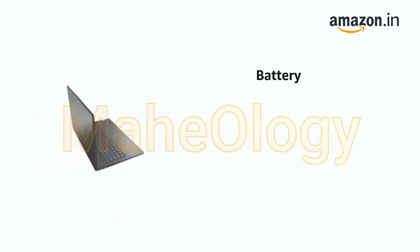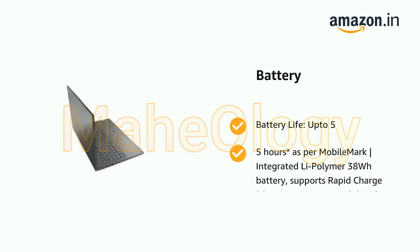It comes with battery life up to 5.5 hours as per MobileMark, integrated LiPolymer 38Wh battery. Supports Rapid Charge — charge up to 80% in 1 hour with 65W AC Adapter. Energy Star rated.